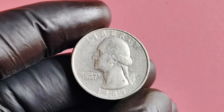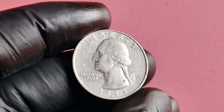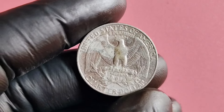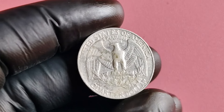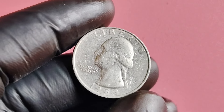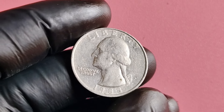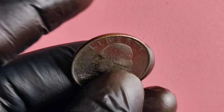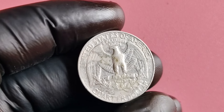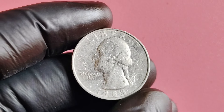I've got a super exciting topic to talk about: the 1988 P quarter dollar coins that are worth a whopping $1.4 million. Yes, you heard that right. There are some rare and valuable coins out there, and I can't wait to dive into all the details with you. First things first, let's talk about why these coins are so valuable. The 1988 P quarter dollar coins were minted in Philadelphia, and they have a unique design that sets them apart from other coins. This particular batch of coins has a low mintage, which means there aren't many of them in circulation. And as we all know, scarcity drives up the value of collectibles like coins.